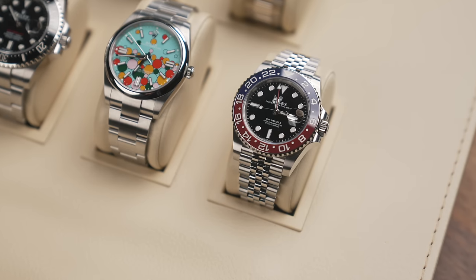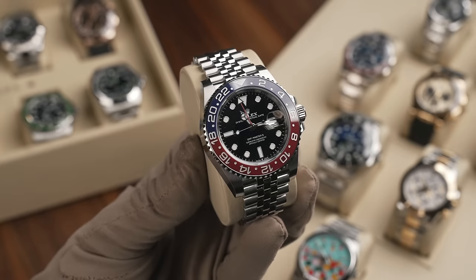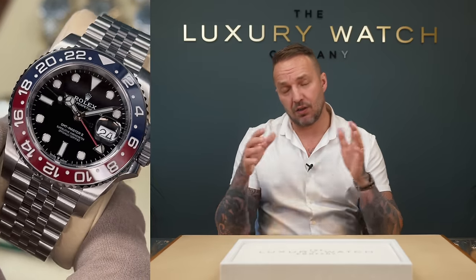If it is the GMT Master Pepsi — to be honest, you're not going to get the call for that watch. Rumored to be discontinued, with 80% less production, we're not seeing any on this side of the desk and you're not seeing any being offered by your Rolex AD. If you do get the call, buy it — but of course you're probably not going to get the call.